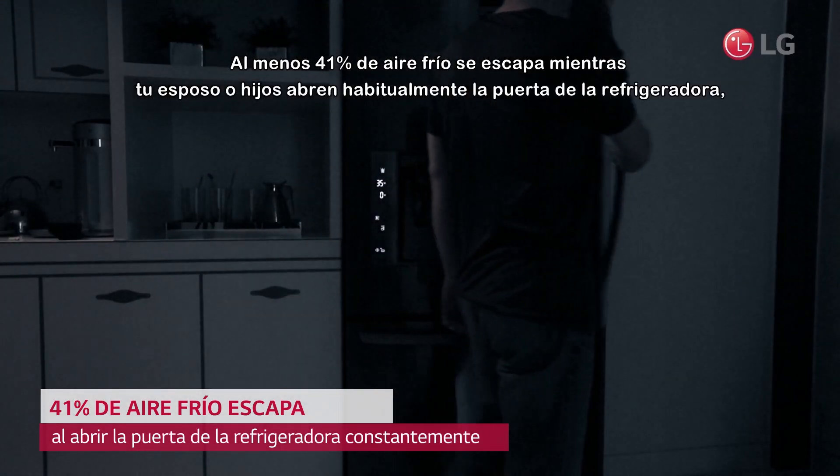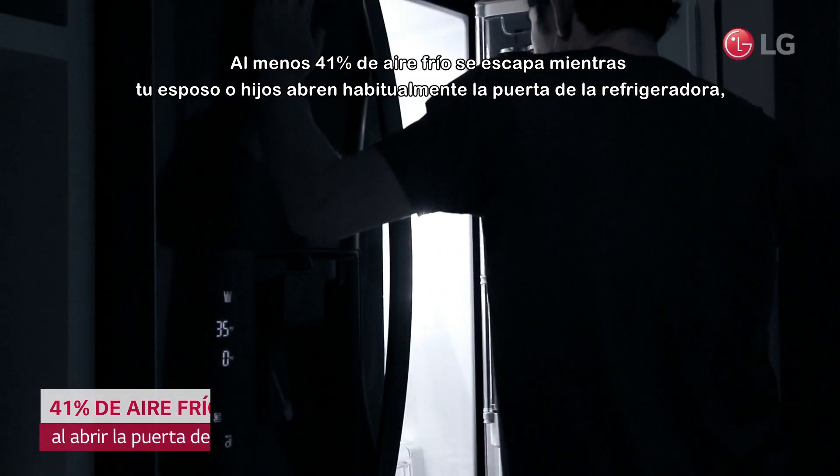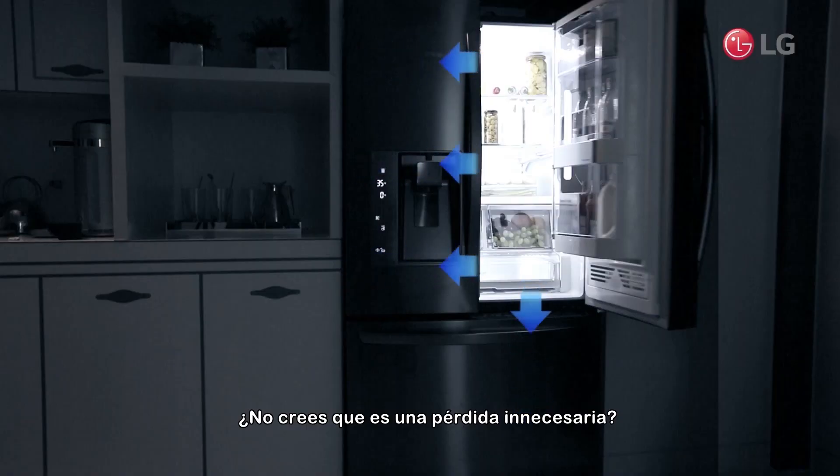A whopping 41% of cold air escapes while your husband or kids habitually open the refrigerator door, or when you leave the door open searching for what you want. Don't you think it's an unnecessary loss?